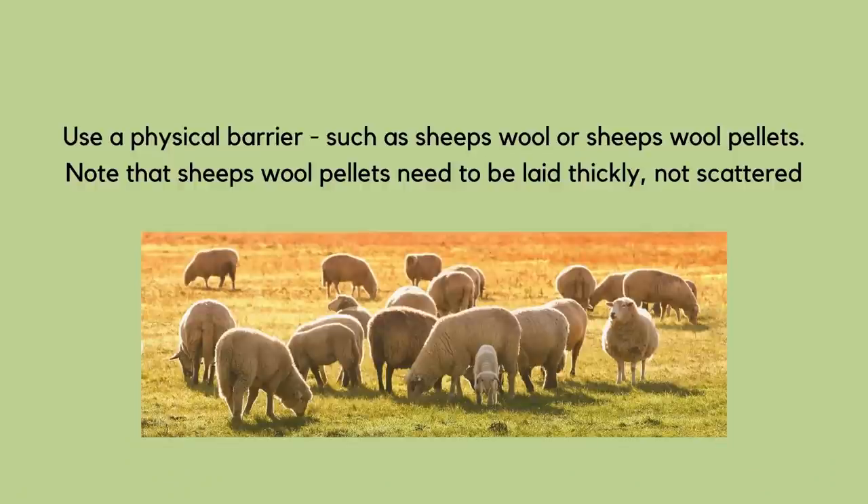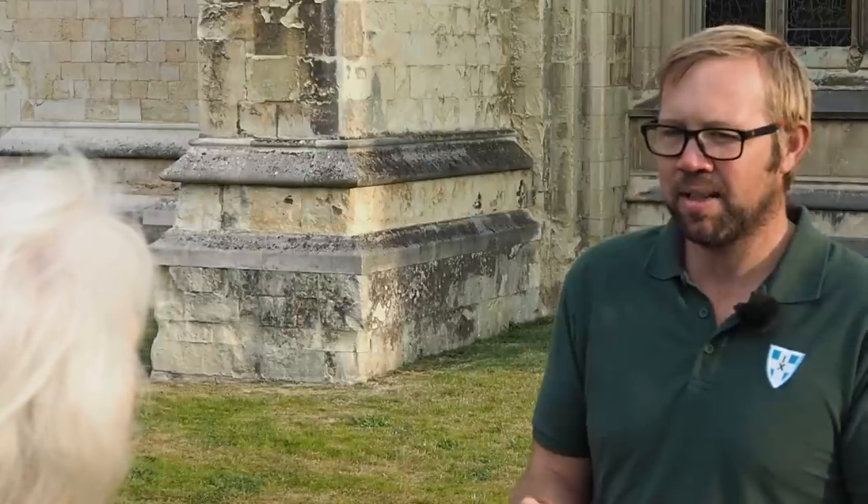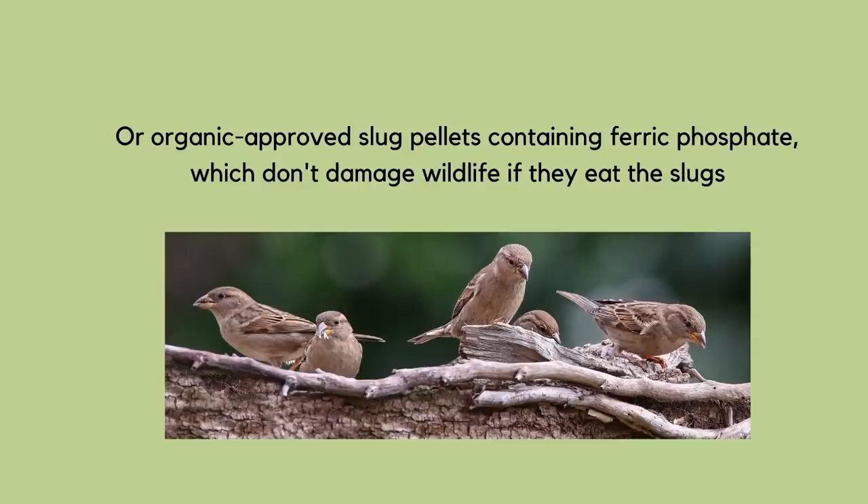Slugs and snails are the greatest pest and threat to dahlias, and it can also be about avoidance. We use a physical barrier of sheep's wool — you can buy that in pelleted form, or if you live near sheep you can pick wool off the hedgerow and wad it around the base of the dahlia. There are also organic slug pellets baited with pheromones containing ferric oxide — effectively an iron tablet. If a slug eats it, it loses the desire to feed, then crawls away and can be picked up by a hedgehog or bird without harming them.